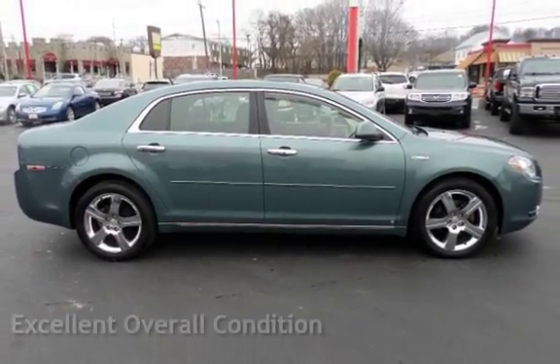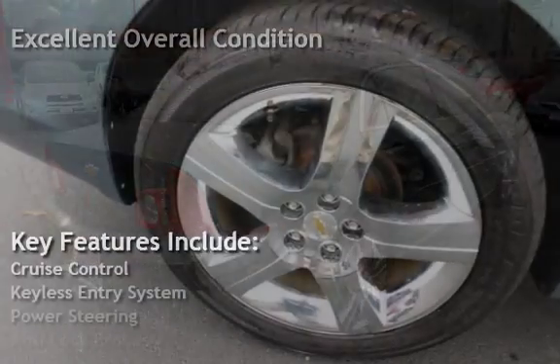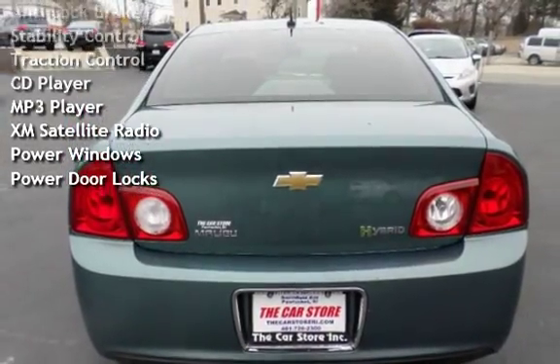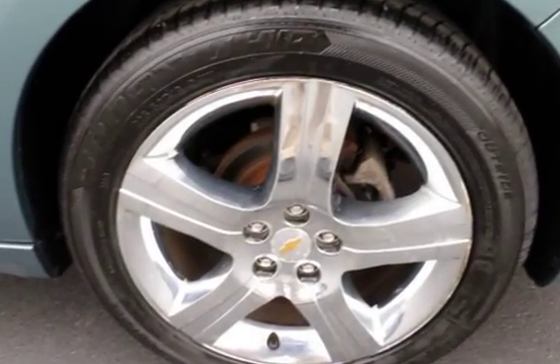This vehicle is in excellent overall condition. Key features include cruise control, keyless entry, power steering, anti-lock brakes, stability control, traction control, CD player, MP3 player, XM satellite radio, power windows, and power door locks. Thank you.